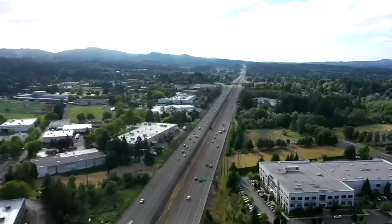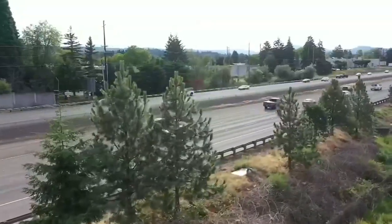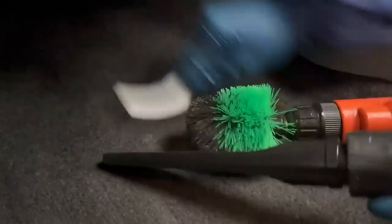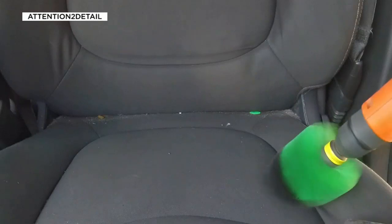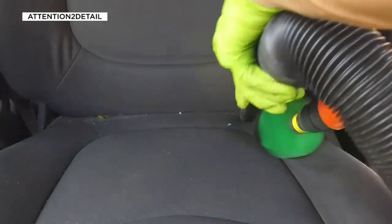AAA says drivers on the West Coast spend almost an hour a day in their cars. And where we go, our dirt follows. I haven't had anything that I've had to walk away from, but I've seen some gnarly things. If you're trying to sell your car, those gnarly things could cost you money.